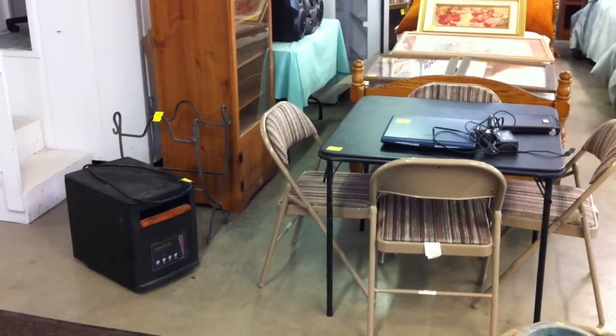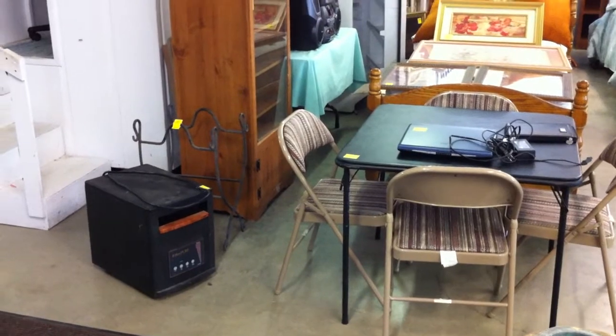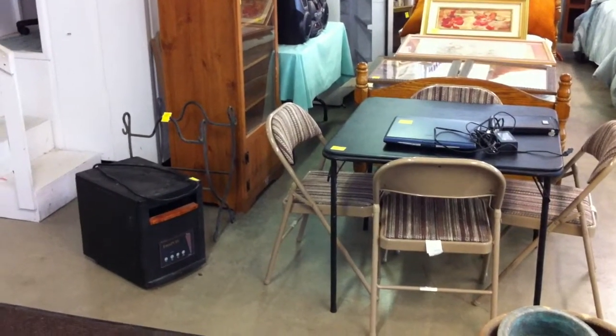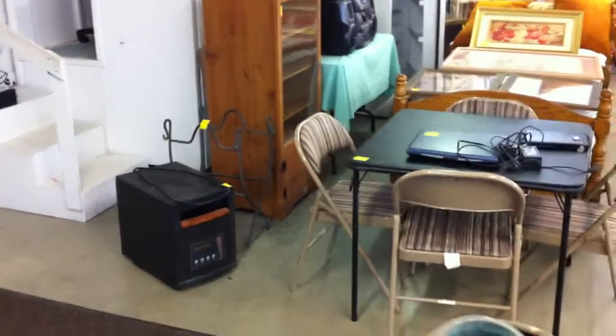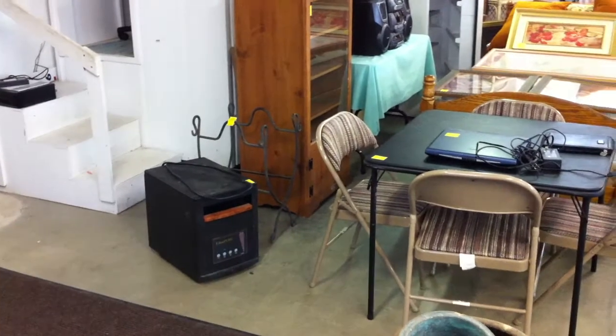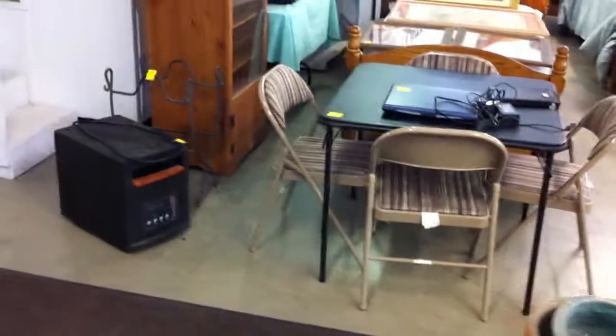Hi folks, we're out here at the auction house doing a quick video for the auction scheduled for this coming Saturday, April the 6th. We're going to start right out here in the furniture room — we'll probably have about 20 large wall pictures to start on, then we'll get right in to some of the furniture.